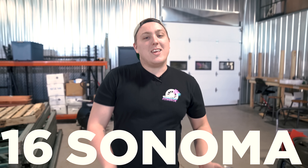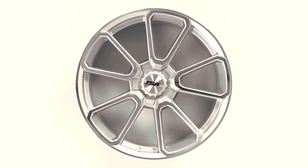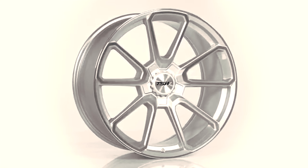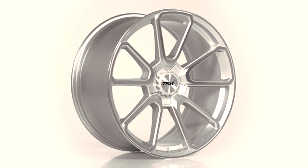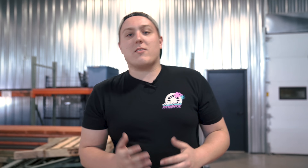Moving up to number 16, we have the TSW Sonoma. This is admittedly a very unique looking wheel. It has the look of a split five-spoke, which at the ends kind of joins back up to the lip of the wheel. If you're looking to stand out, the Sonoma is going to be the wheel for you. You can get these guys in a black and a silver finish.